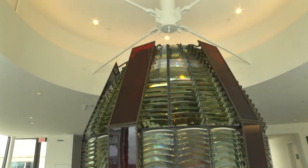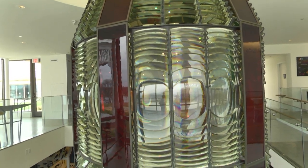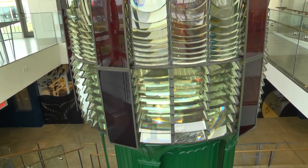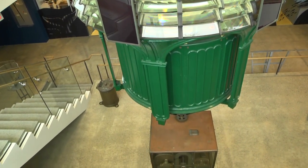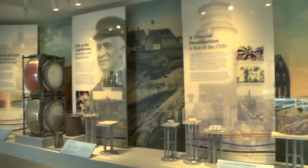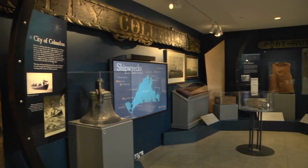It's the original Fresnel lens that used to light the Gay Head Lighthouse. This stunning first-order lens was in service from 1856 until 1952 — one thousand and eight prisms. Fully restored, it's an incredible sight and anchors the middle of the two-story Lindman Pavilion. Aptly named Flashes of Brilliance, the exhibit includes surrounding stories and displays of island lighthouses and some of the infamous shipwrecks in the tricky waters around the vineyard.